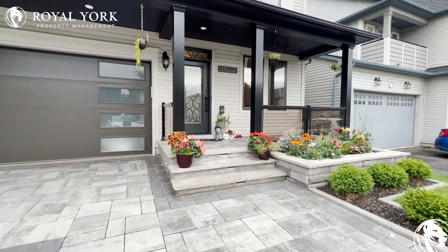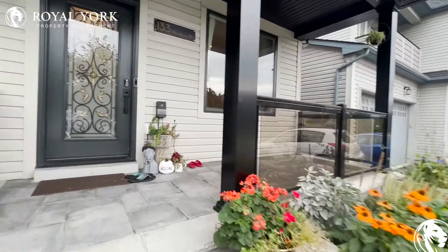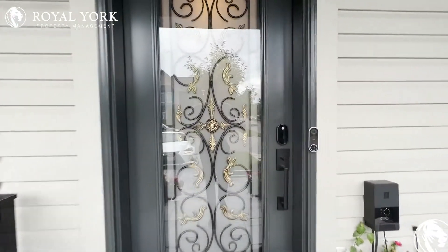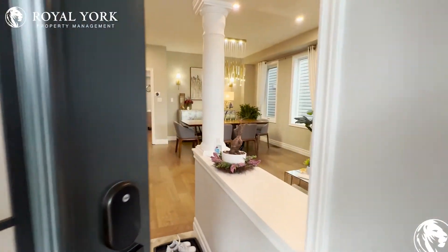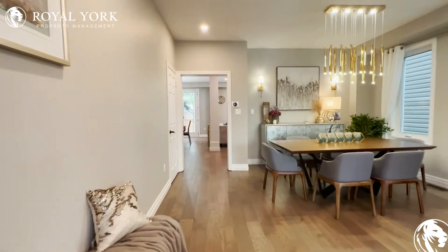Hello and welcome to 133 Woodbine Place here in Oshawa, Ontario. This is a beautiful detached home with 3,600 square feet of living space, six bedrooms, and three and a half bathrooms.